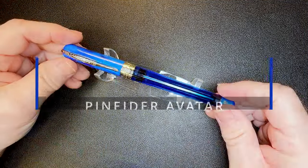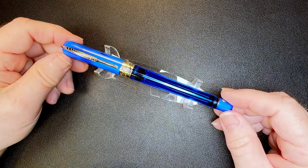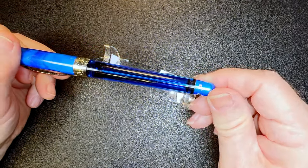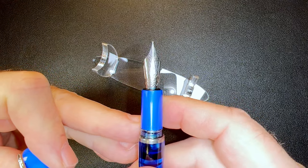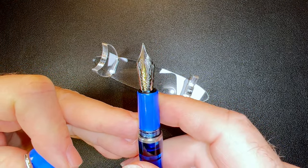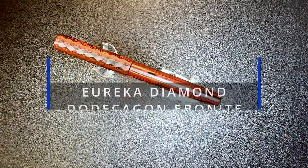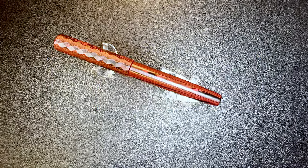I have 20 pens to show so I'll move quickly through them in no particular order. The Penider Avatar Twin Tank Touchdown is a vacuum filler that has two reservoirs and a cool bayonet locking and unlocking system for the blind cap. The cap is magnetic so it makes a really cool fidget spinner, and it has a number six size steel medium Penider nib. I'm selling it for $160 US.